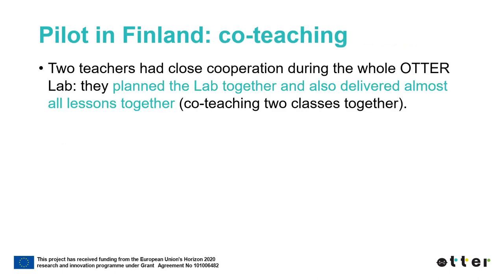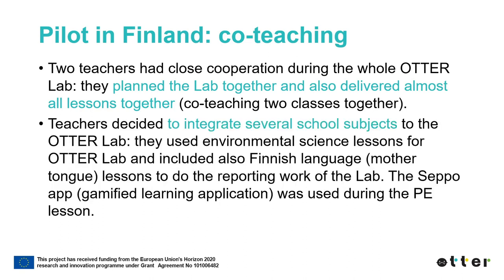Two pilot school teachers joined their forces and planned and implemented the ATHER Lab together. The teachers delivered almost all lessons together, co-teaching two classes. They also integrated several subjects into the ATHER Lab. They used environmental science lessons for the ATHER Lab, but included also Finnish language lessons to do the reporting work of the lab. The Seppo gamified learning application was used during the PE lesson.